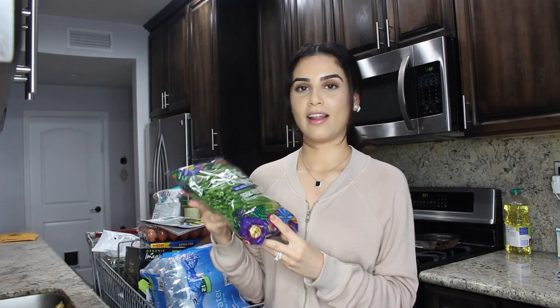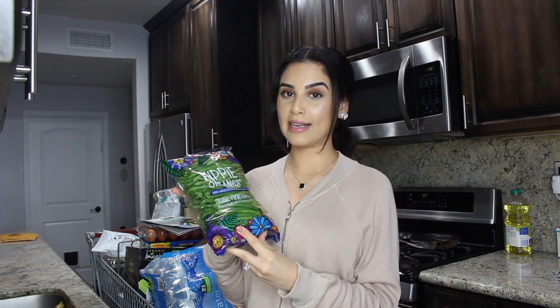Green beans! Love green beans. They're so fast and easy to make and really yummy. I usually toss them with some olive oil, salt, and pepper, and then once they're ready — about three or four minutes because we do like them crunchy — I throw in either soy sauce or balsamic vinegar. It's really delish.